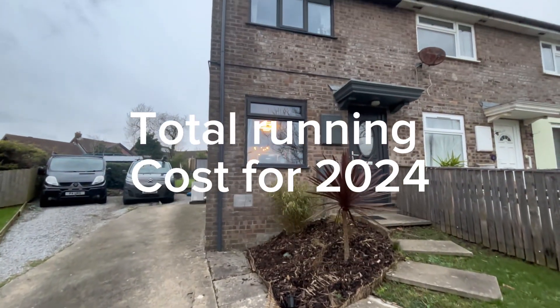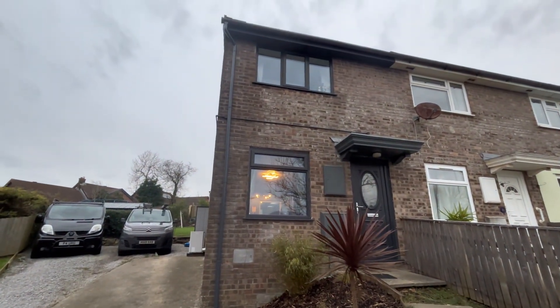So what does a heat pump cost to run in this average two-bedroom property a few miles from Cardiff in South Wales?